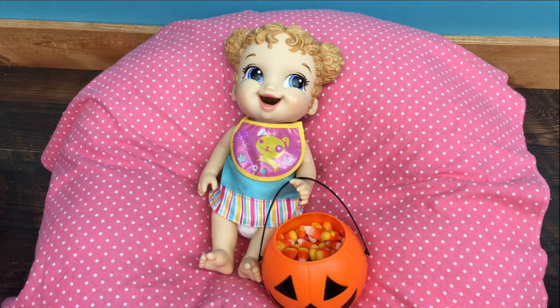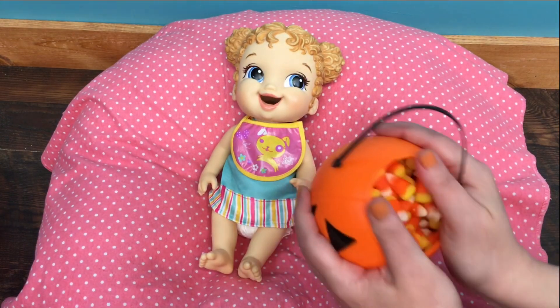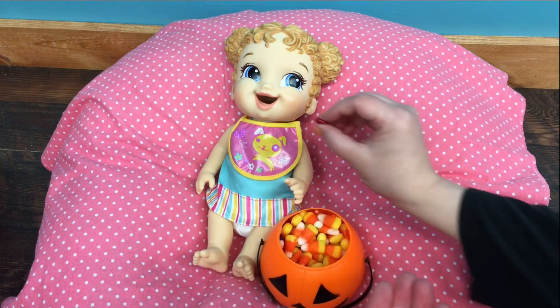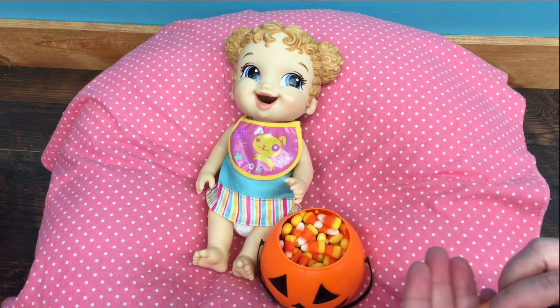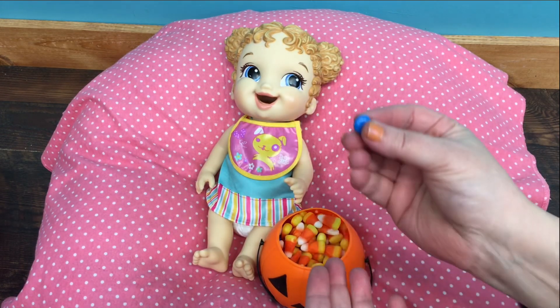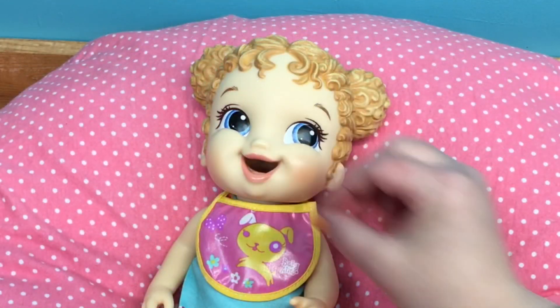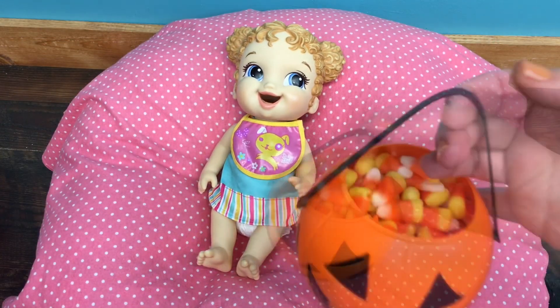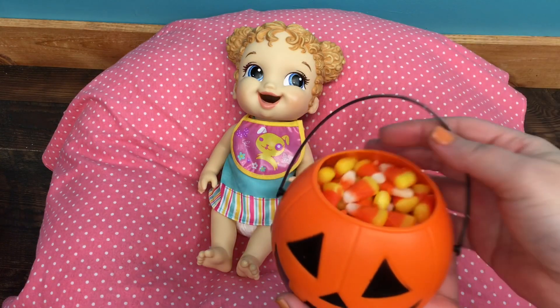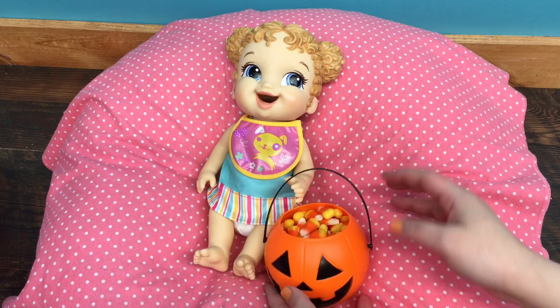I'm going to try and get some M&Ms here. I got a few — you want some M&Ms? Oh, here's a blue one. You want another blue one? Oh, isn't this so cute? I think I got this at Dollar General — it's like a tiny little pumpkin. I thought it would be cute for the babies.